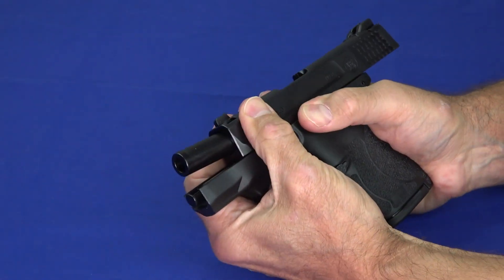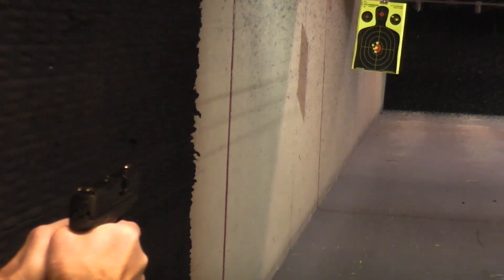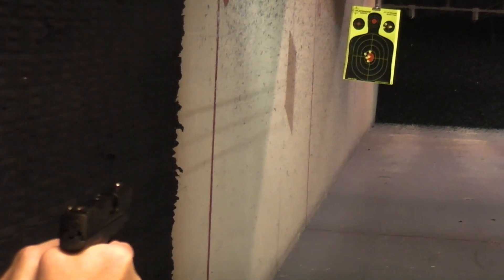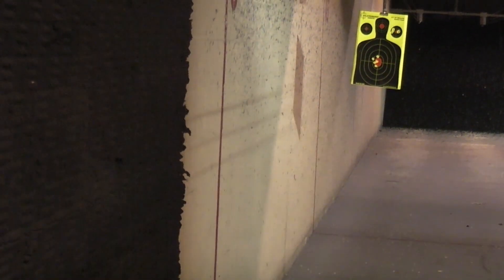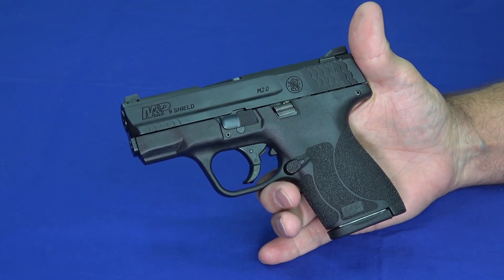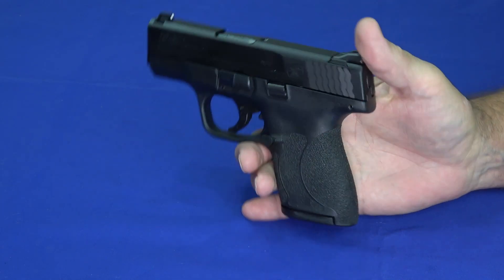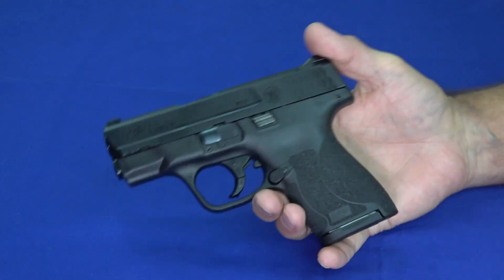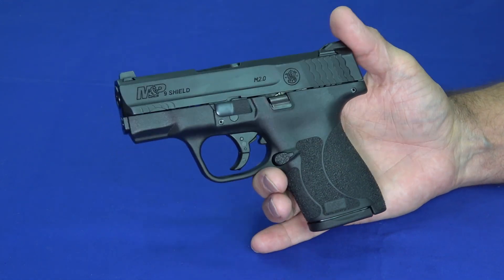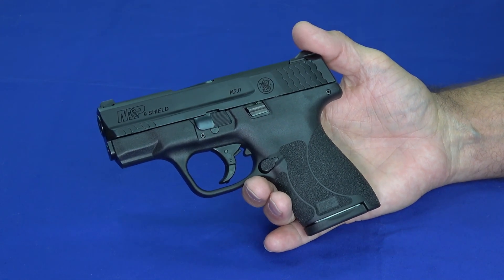Number four is the Smith and Wesson M&P Shield, chambered in nine millimeter. A lot of people like us who wouldn't have considered a Shield are now finding they've upped the game — you see a lot of positive reviews on it. This has actually been quite popular not just in our videos but in overall sales, really stepping up the game for Smith and Wesson in the M&P series.